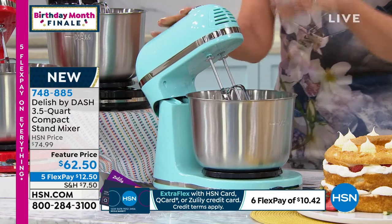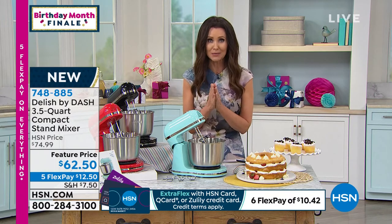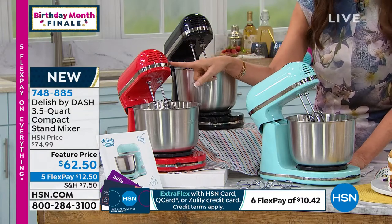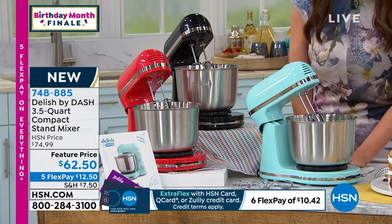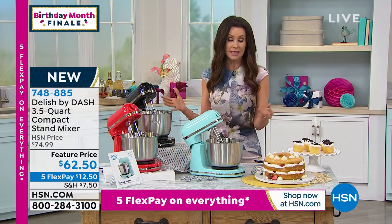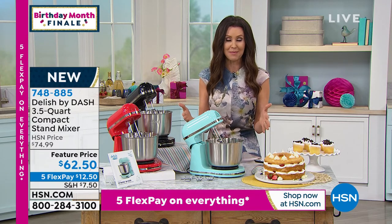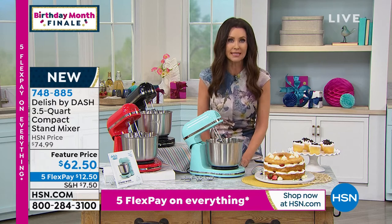The quality that Dash brings us has really transformed our kitchens. Beautiful styling. The blue is the most limited — we have fewer than 150 in blue and fewer than 200 in each of the other colors: red and black. First time seeing it, brand new. It's feature priced — if any remain after birthday month they'll go back to $74.99. But $62.50 is a steal, on five interest-free payments of $12.50. I know you're going to love it — it's adorable and you'll want to keep it out and use it all the time.